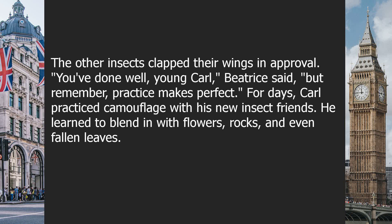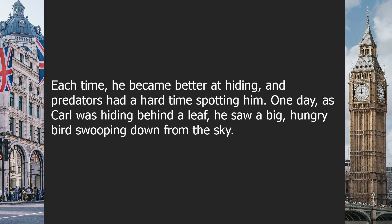For days, Carl practiced camouflage with his new insect friends. He learned to blend in with flowers, rocks, and even fallen leaves. Each time, he became better at hiding, and predators had a hard time spotting him.